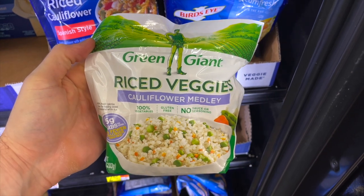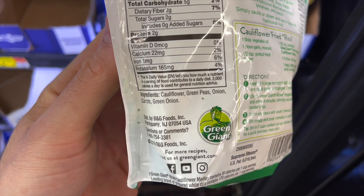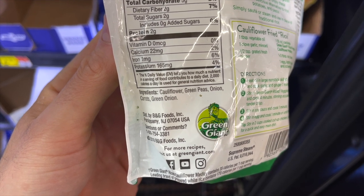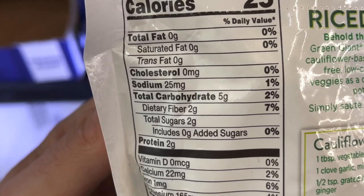These Green Giant Riced Cauliflower Medley Mix bags are definitely a clean keto must-have at Walmart. They make amazing keto fried rice. There are no sauces, seasonings, or sugar added — only five vegetable ingredients — and each serving has just three net carbs. The price is super reasonable at $2.48 a bag.